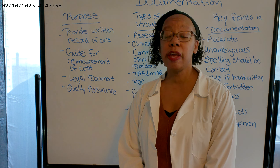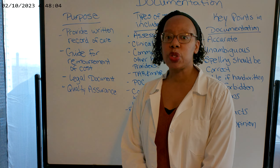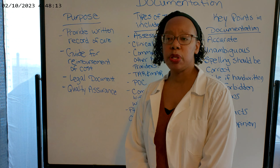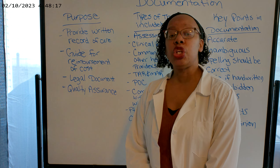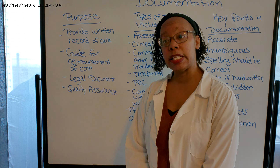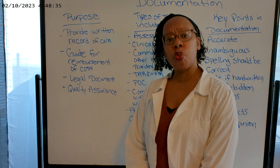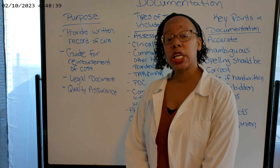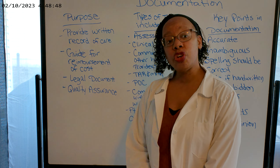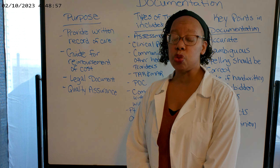Documentation is also a legal document. If a person decides to bring a suit against you or your organization, your documentation will serve as a legal document in a court of law. And then there's quality assurance. Every healthcare facility should be doing some type of quality assurance — looking at processes to see what works and what doesn't, and whether different policies and procedures need to be put in place. For example, documentation may reveal that infections are rising on a particular unit, such as C. diff, so the quality assurance team can investigate and correct the situation.